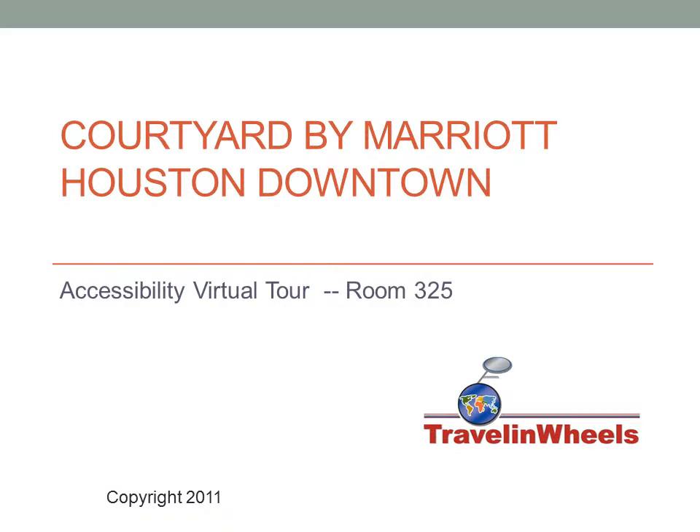Welcome to Traveling Wheels Accessibility Virtual Tour of the Courtyard by Marriott, Houston Downtown, Room 325.